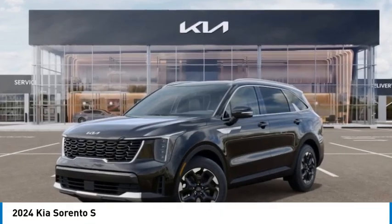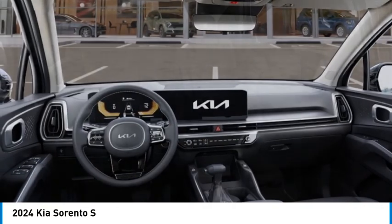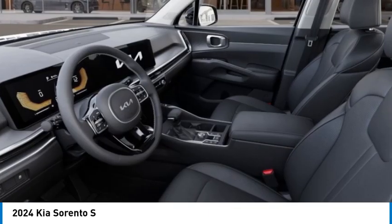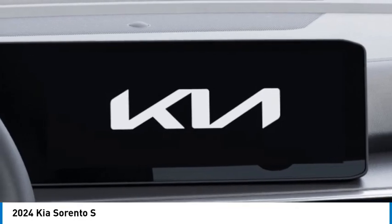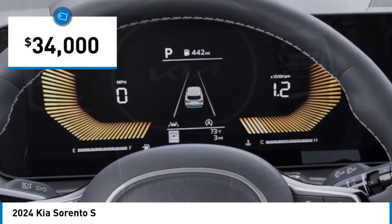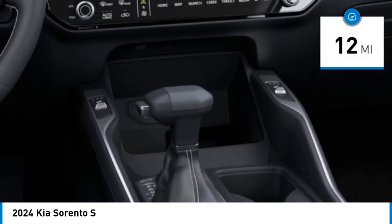We are pleased to show you the 2024 Sorento. The Kia Sorento is a comfortable riding, powerful compact SUV loaded with impressive standard features. Take one look at its stylish, sleek design and you'll want to cross over to a Sorento, and it is priced below $35,000. This vehicle has less than 100 miles. Here are some of this vehicle's great options.